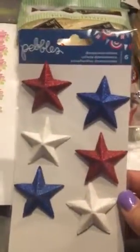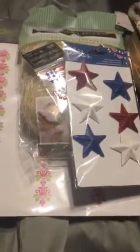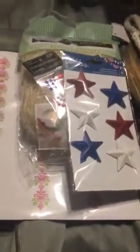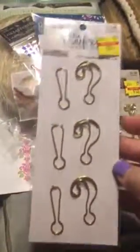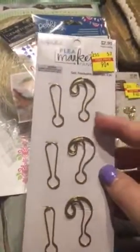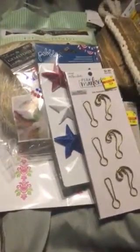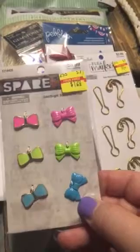I picked up these by Pebbles — they're dimensional stickers, they were $3.89 with 30% off, so about $1.20 off. Then I picked up these spare parts bows for $1.20. I thought these paper clips were cute — I get paper clips a lot for my pocket letter swaps. These are $0.90, and I picked up these as well for $1.20.